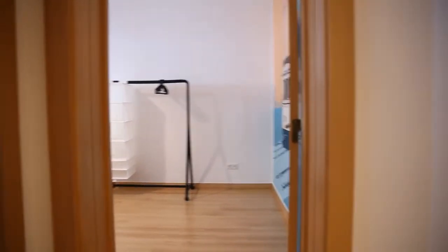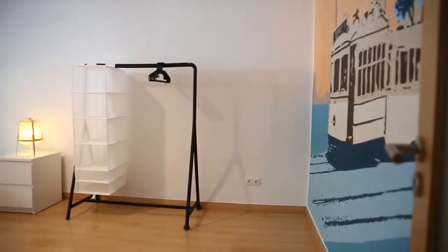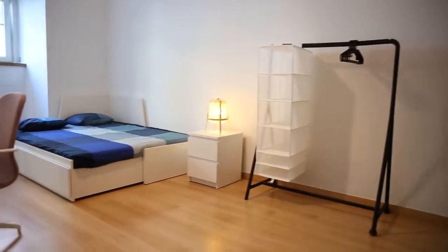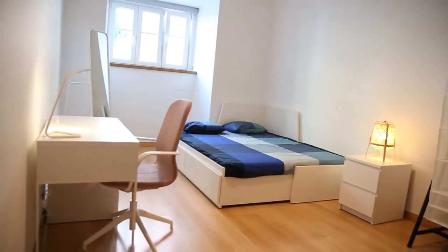But first, we are starting here to see bedroom number one. This door here is bedroom number two. Bedroom number one is currently available. It's a very big and spacious room. As you can see, it has a double bed, which can also be turned into a single bed, so you can use it as you want.